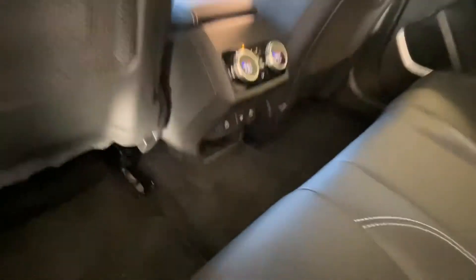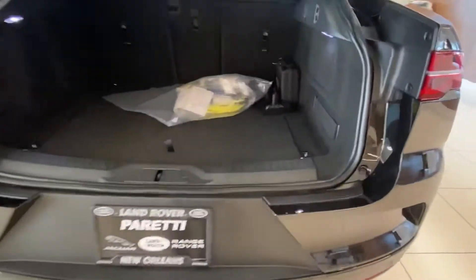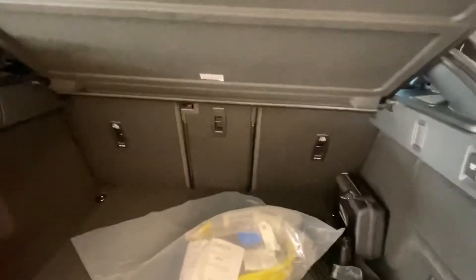And then last but not least, we have the cargo area of the vehicle, which still has plenty of room to haul whatever you like.